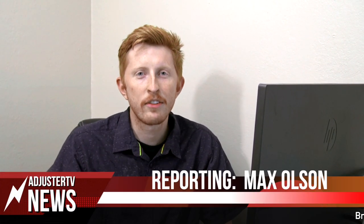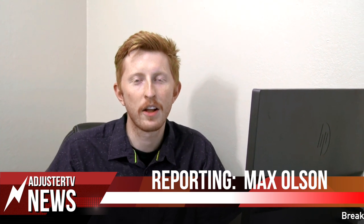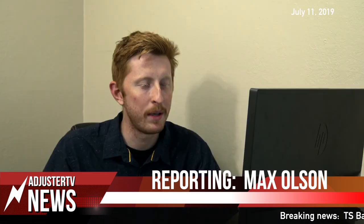Hey everybody, this is Max Olson with Adjuster TV. We're going to be taking a look in the Gulf of Mexico where Tropical Storm Barry is making its way towards the Louisiana coast. We're going to go into the impacts and potential threats with this system.